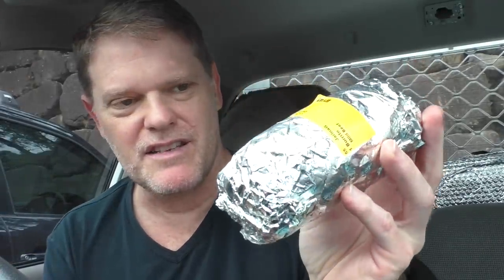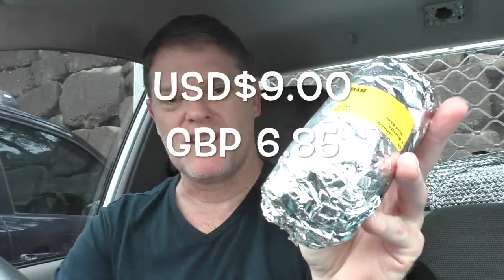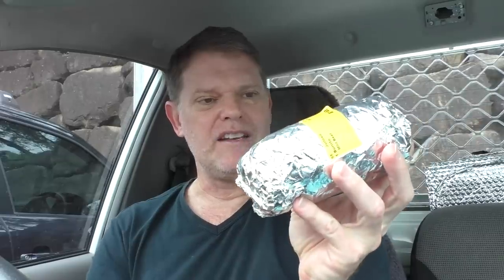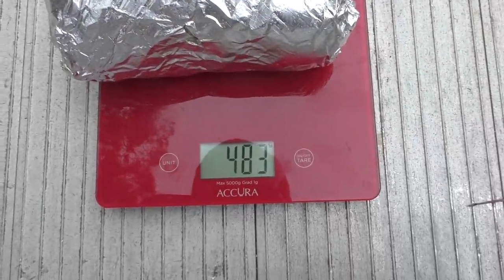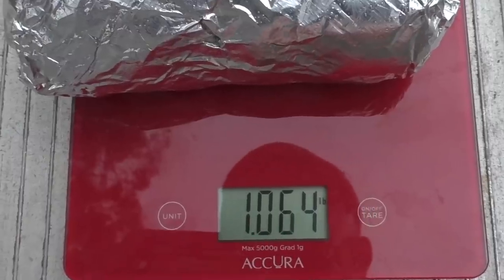Here's my Guzman y Gomez burrito. It cost me $11.70, but I got the beef which was an extra 50 cents, so it came to $12.20. That's quite a lot. It has a good weight though — let's see how much it actually weighs. 483 grams — that's just over a pound. Well that's not a bad weight at all. Hopefully it'll be pretty filling.